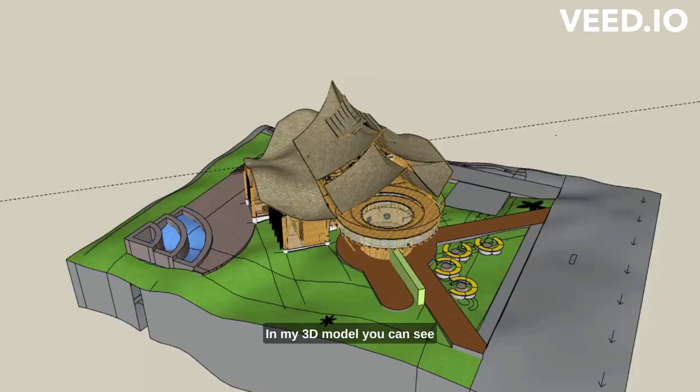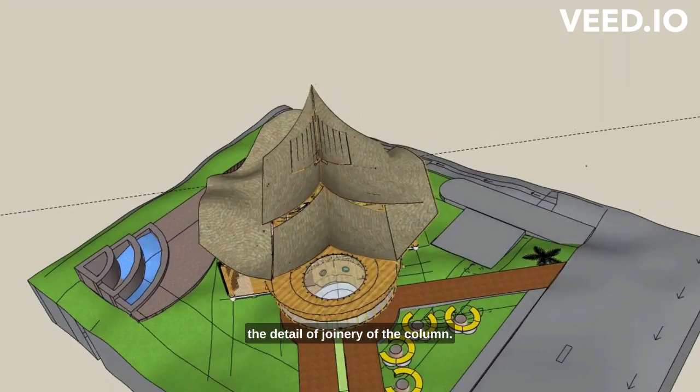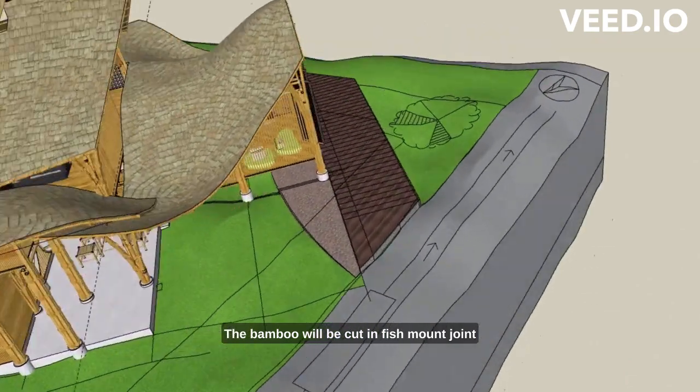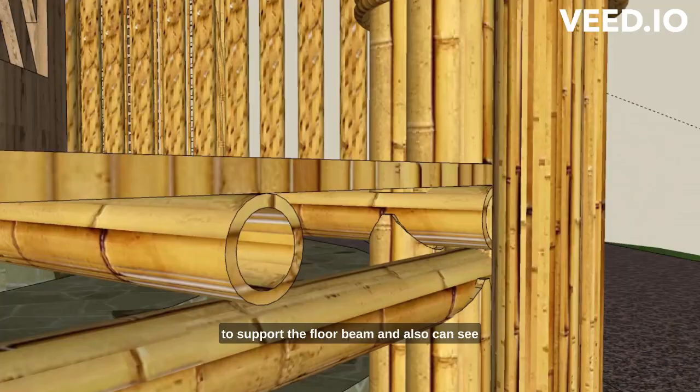In my 3D model you can see the detail of the joinery of the column. The bamboo will be cut in a fish mouth joint to support the ground joint, to support the floor beam, and you can also see how it supports the roof in detail.